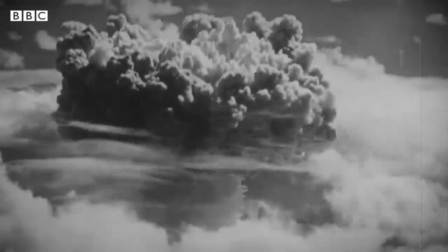H-bombs are thousands of times more powerful than atomic bombs. In fact, the biggest bomb ever detonated is an H-bomb — the Tsar Bomba.